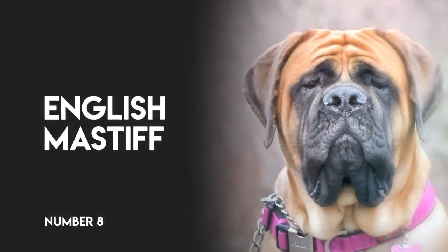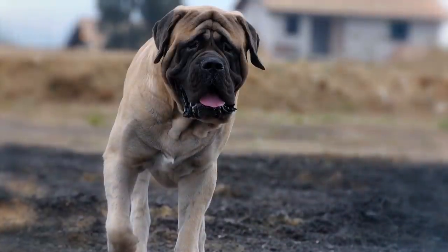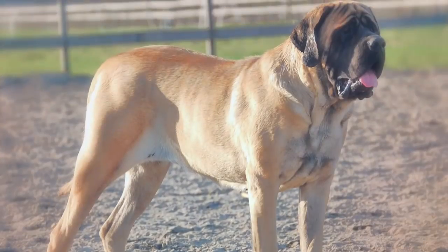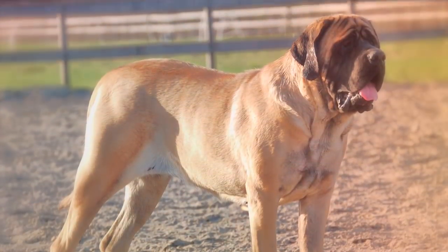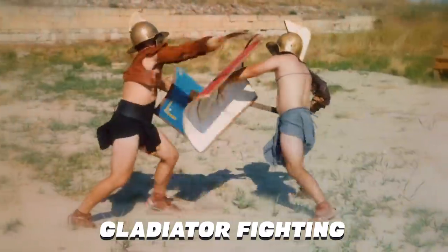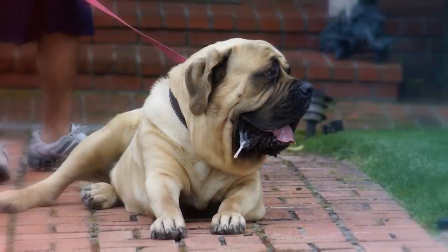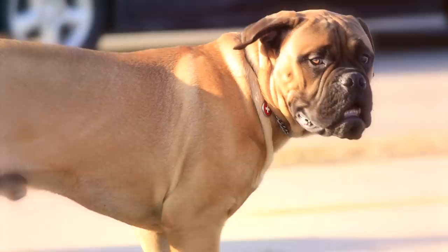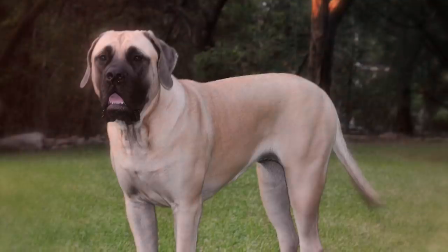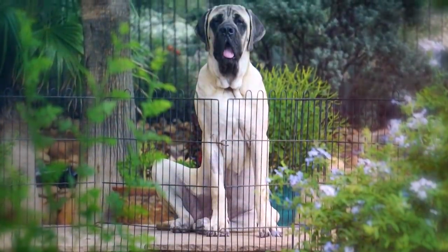Number eight, English Mastiff. These strong dogs have been used as watchdogs and companions for more than 2,000 years. Because of their fearlessness and courage, Mastiffs were also used in bull baiting, lion fighting, and gladiator fighting in Rome under Julius Caesar. They're good-natured, gentle, and loyal, and continue to be used as watchdogs and companions today. They're good for families, but do well in large suburban areas because of their size.